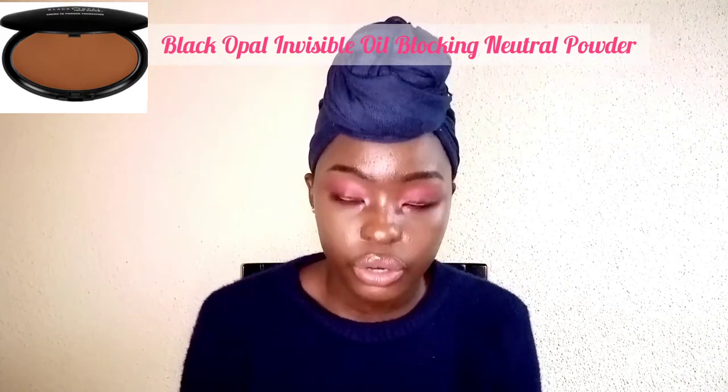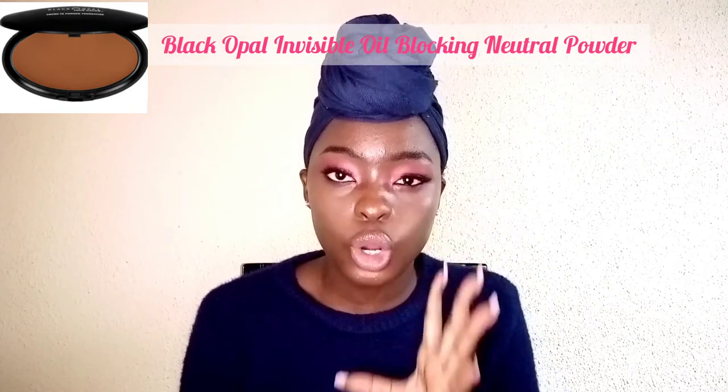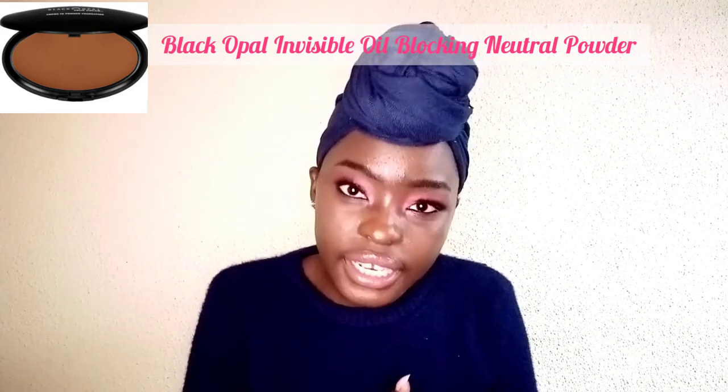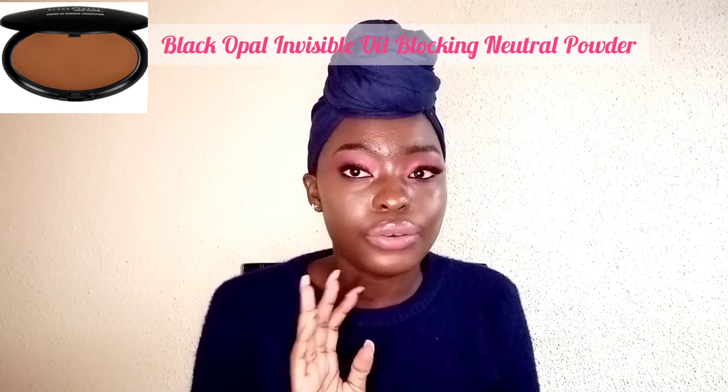The next thing I suggest is a very good finishing powder. The finishing powder I use is a little bit on the pricier side, but it's really really good — it's the Black Opal Invisible Oil Neutral Powder. This powder is amazing; it makes your skin look flawless and pulls everything together for a really flawless look. You can get it at Clicks, Edgars, or Dischem. It also has a range of colors.